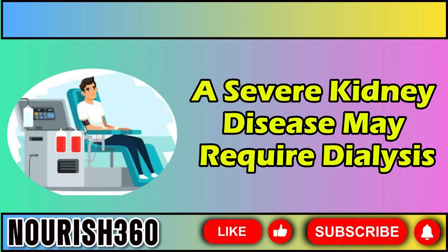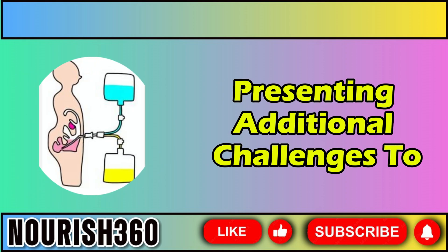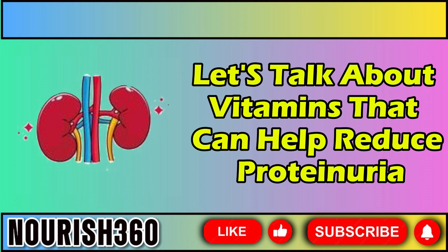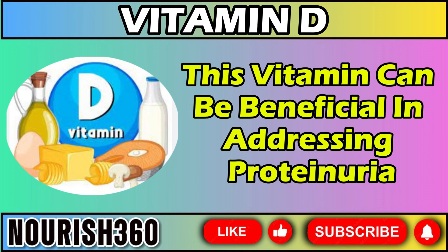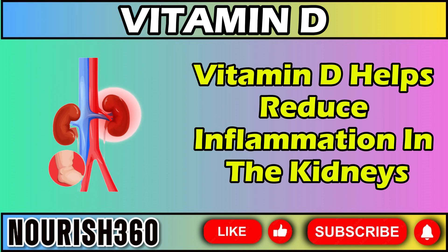Severe kidney disease may require dialysis, a mechanical process to filter the blood, presenting additional challenges to maintaining proper vitamin levels. Let's talk about vitamins that can help reduce proteinuria and prevent further kidney damage. First up is vitamin D. This vitamin can be beneficial in addressing proteinuria and kidney issues for several reasons.